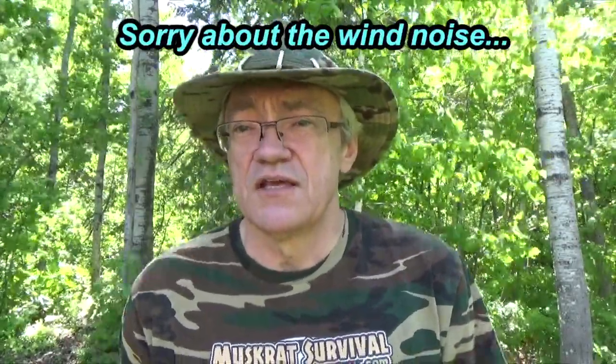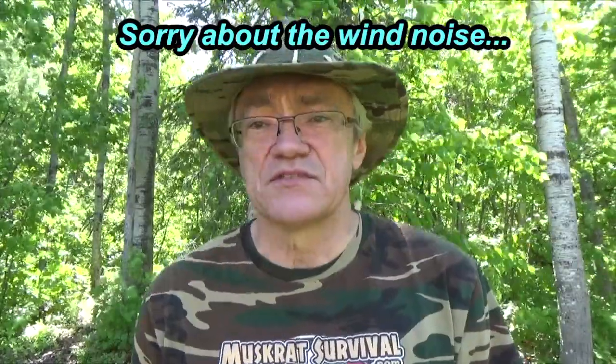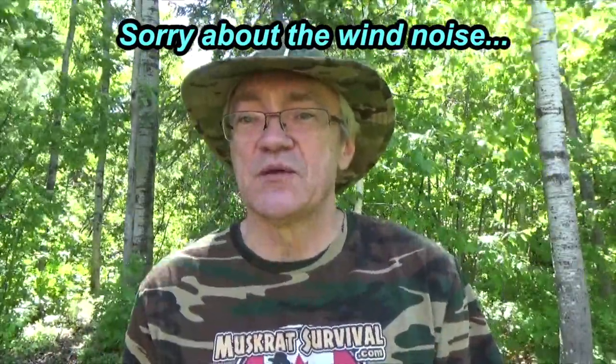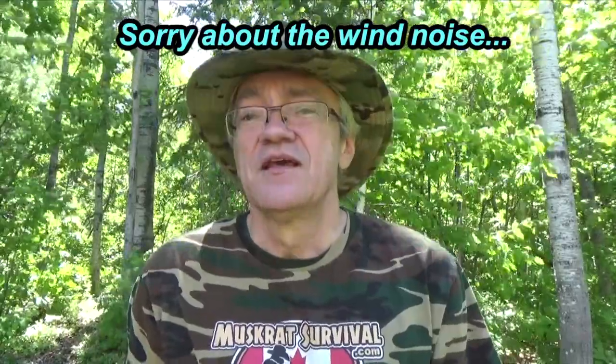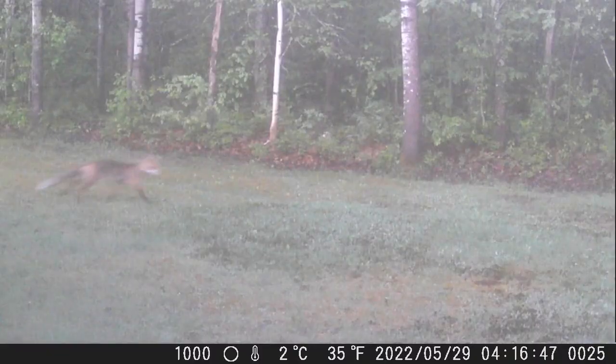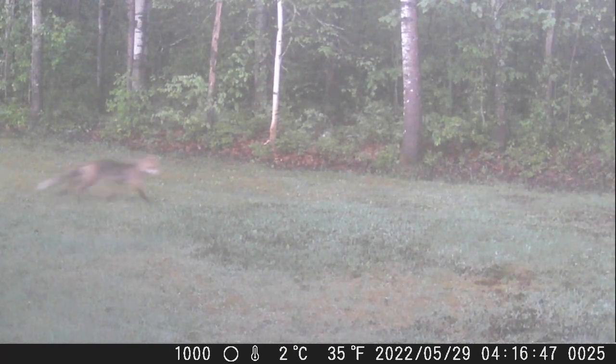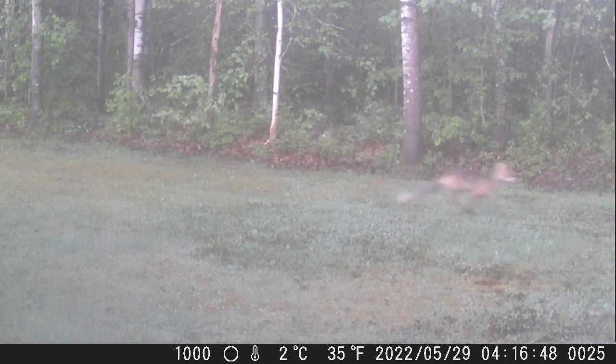I slowed down the videos of the fox and rabbits because they zoomed right past the camera quite quickly, and I wanted you to be able to appreciate it. As you can see, there's quite a bit of black on it. And here it is again.